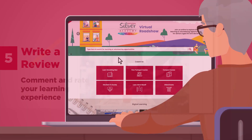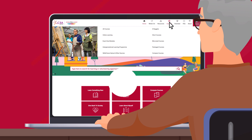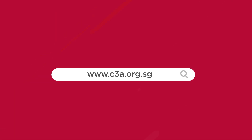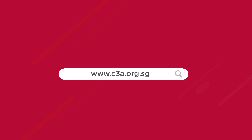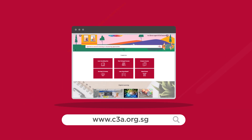Now that you have an overview of the website and its new features, visit www.c3a.org.sg and embark on your active aging journey today.